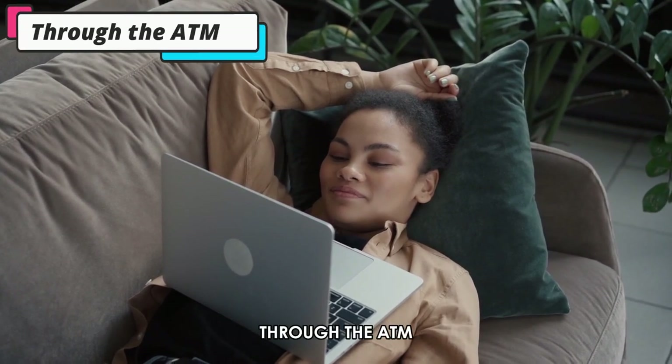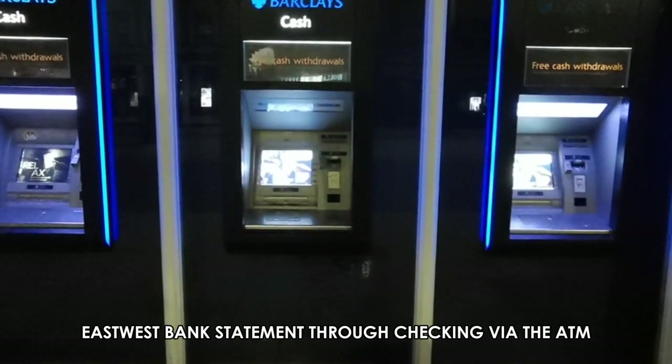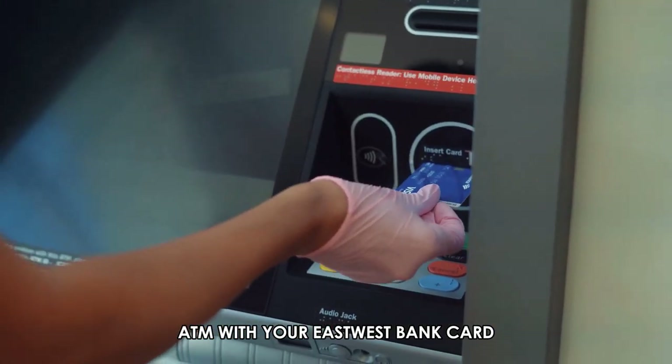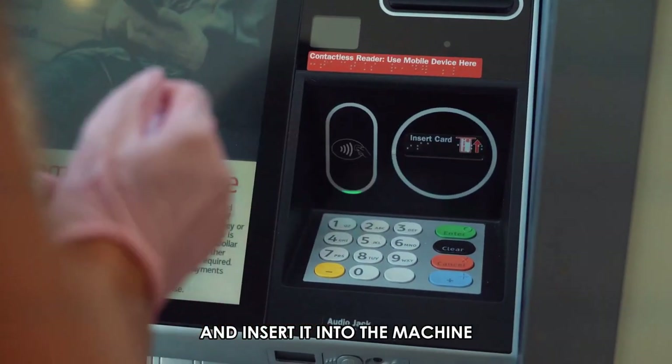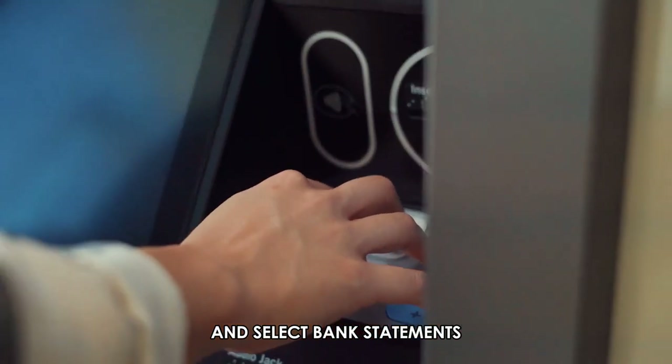Through the ATM. You can get your East-West Bank Statement through checking via the ATM. Please check into your local ATM with your East-West Bank Card and insert it into the machine. Check through the on-screen instructions and select Bank Statements.